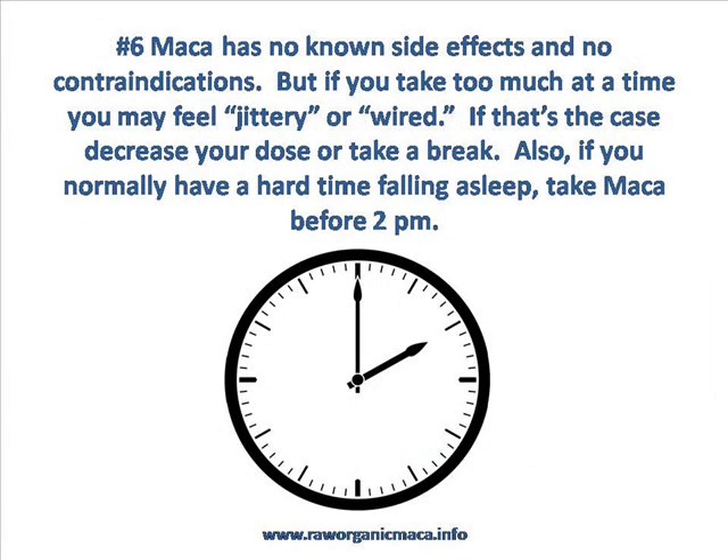Tip number six: Maca has no known side effects and no contraindications. But if you do take too much, you might get a jittery feeling or feel a bit wired. If that's the case, simply decrease your dose or take a break. Also, if you do have a hard time falling asleep in general without Maca, you should definitely take Maca no later than 2 p.m. It does tend to help make people with insomnia stay awake longer than they normally would if you take it after that time.